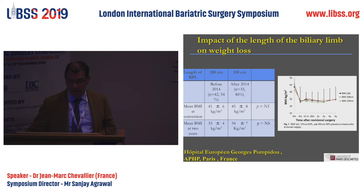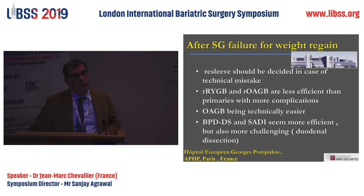What we can conclude so far is that in weight regain after sleeve gastrectomy, re-sleeve should only be decided in cases of technical mistakes. Reoperation with Roux-en-Y or one-anastomosis after sleeve is less efficient than primary surgery, with slightly more complications. One-anastomosis seems technically easier, as Rudolf described some years ago.